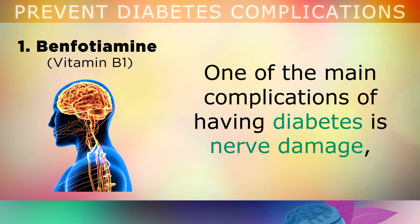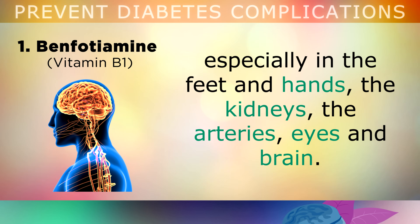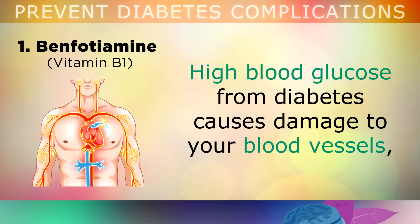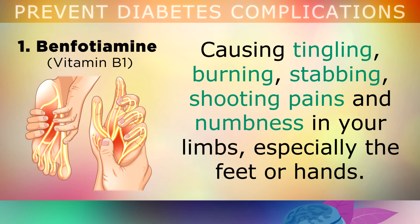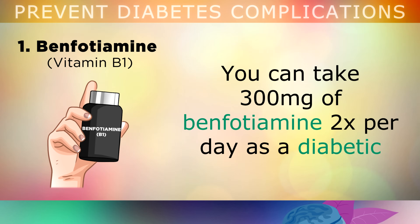One of the main complications of having diabetes is nerve damage, especially in your feet, hands, kidneys, arteries, eyes and brain. High blood glucose from diabetes will cause damage to your blood vessels, and it can also destroy the coating that's around your nerves. This causes tingling, burning, stabbing, shooting pains and numbness in your limbs, especially in your feet, toes or hands. To prevent this, you can take 300mg of Benfotiamine twice per day as a diabetic, to prevent further nerve damage and also to reverse any existing damage to your nerves.